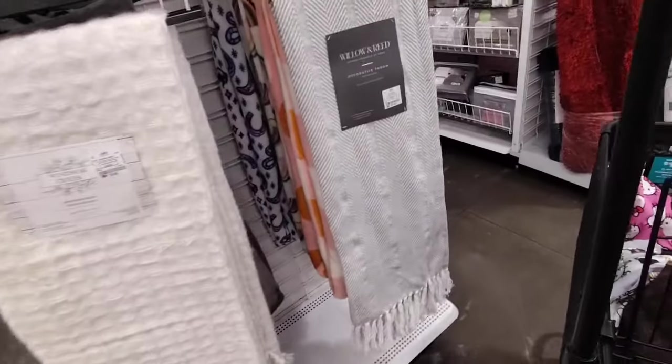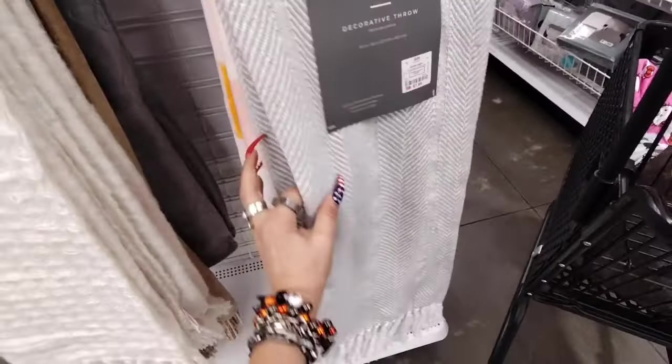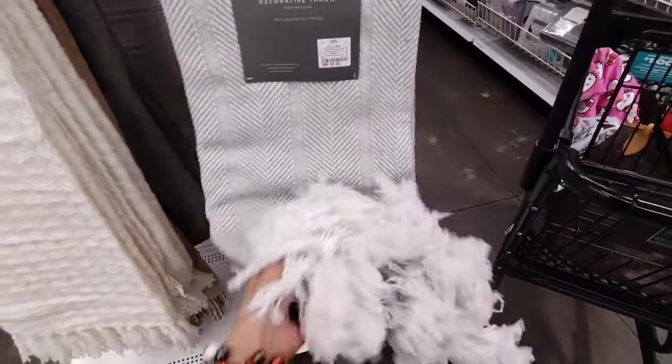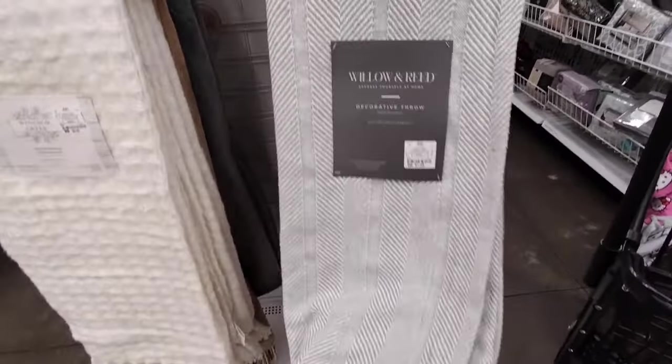Then Willow and Reed — this is a really nice throw, especially if you're into neutrals. Great for on a budget — you have the tassels, $7.99, 50 by 60.